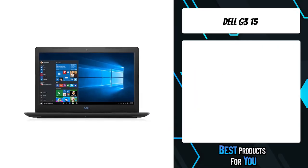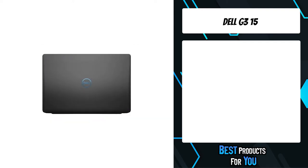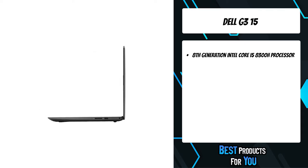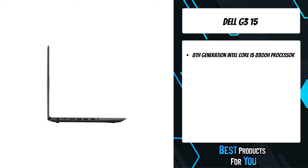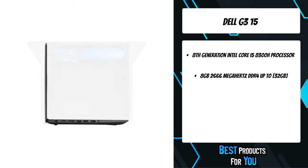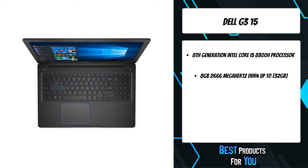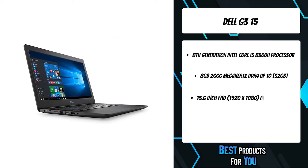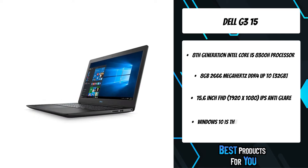The fifth product on the list is the Dell G315. Dell gaming machines are engineered with the specific, demanding needs of the gaming audience in mind. From the latest processors to powerful discrete graphics cards, they make every experience more intense and real. The powerful NVIDIA GeForce GTX 1050 with 4GB GDDR5 graphics memory allows you to game at higher settings with crystal clear, detailed and smooth, realistic gameplay for a more immersive on-screen experience.